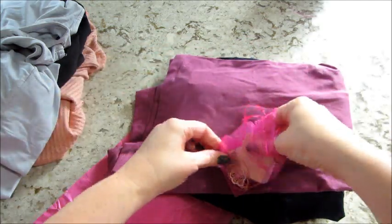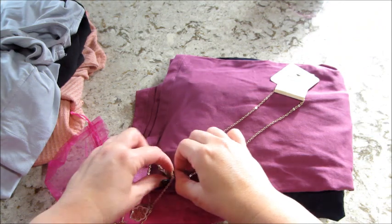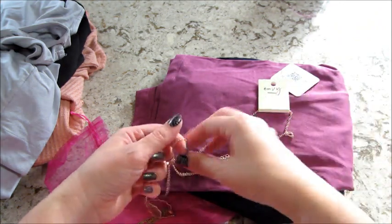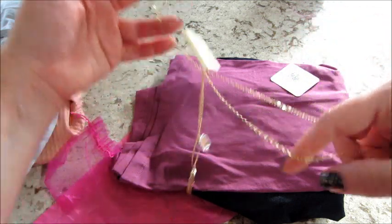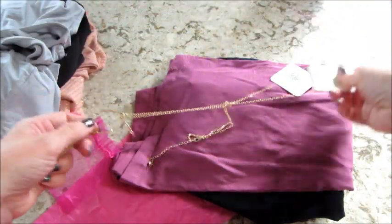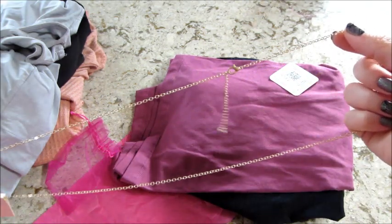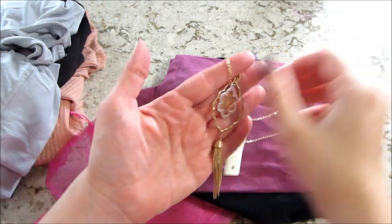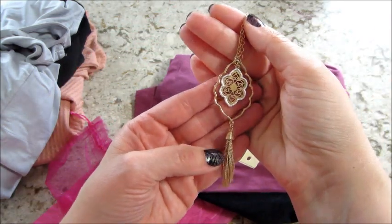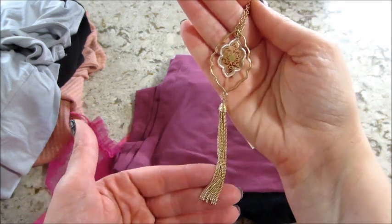Then we have a necklace and it looks all jumbled up. Sometimes they come tangled and sometimes they don't — just depends on how intricate the necklace is. Okay, that wasn't that bad. It's adjustable in length, very long, a little bit of silver on it and some little danglies — pretty cute.